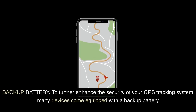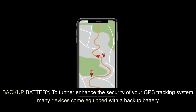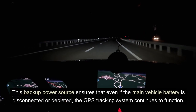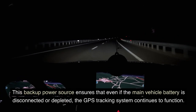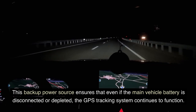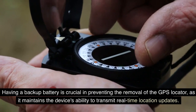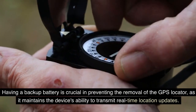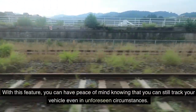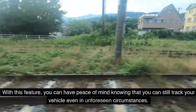Backup battery. To further enhance the security of your GPS tracking system, many devices come equipped with a backup battery. This backup power source ensures that even if the main vehicle battery is disconnected or depleted, the GPS tracking system continues to function. Having a backup battery is crucial in preventing the removal of the GPS locator, as it maintains the device's ability to transmit real-time location updates. With this feature, you can have peace of mind knowing that you can still track your vehicle even in unforeseen circumstances.